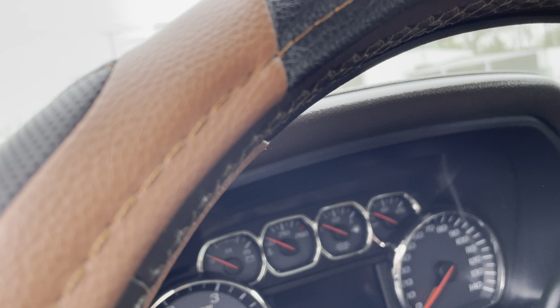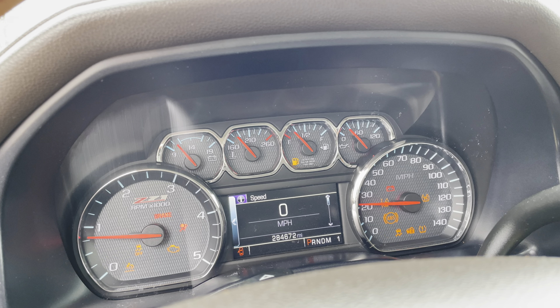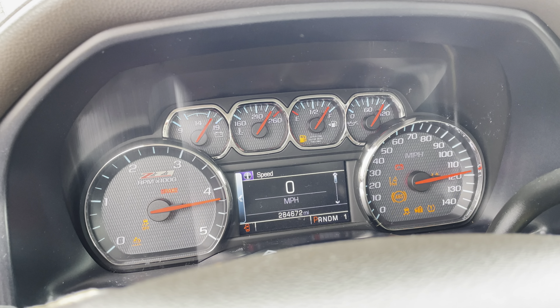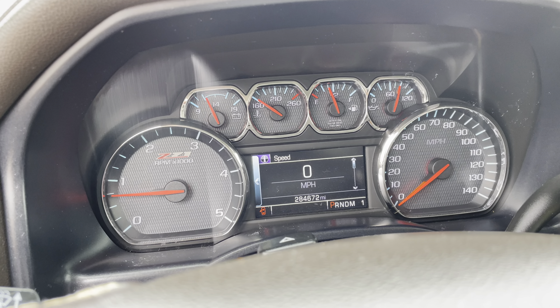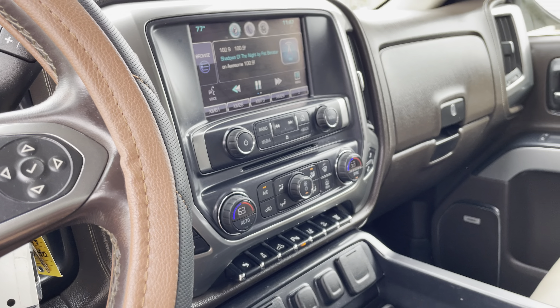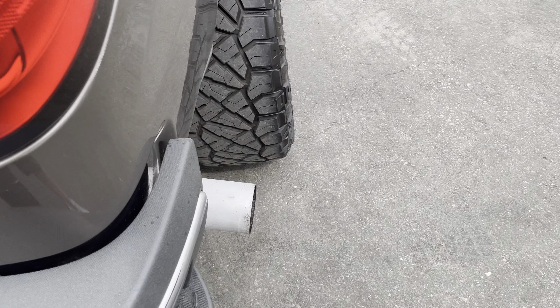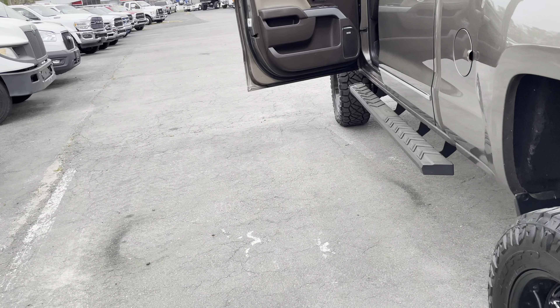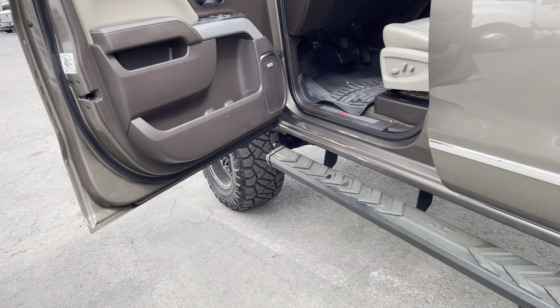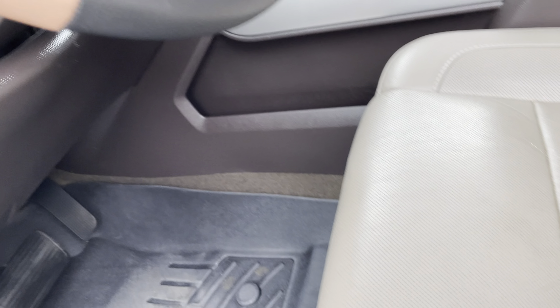No check engine lights, no trouble codes. Cold start up here. Got the Bose stereo. No smoke. Clean under the hood. Seat's in good shape other than just the wear and tear you'd expect from getting in and out of it.